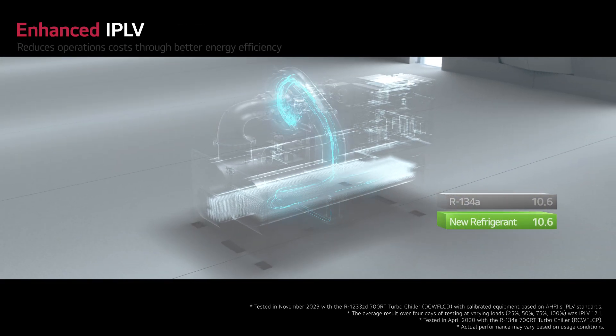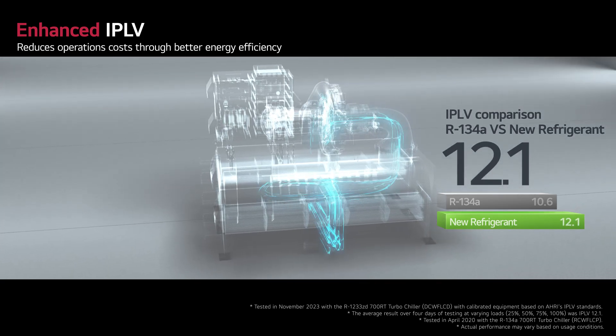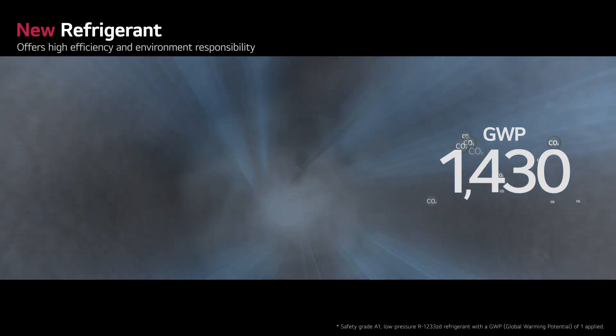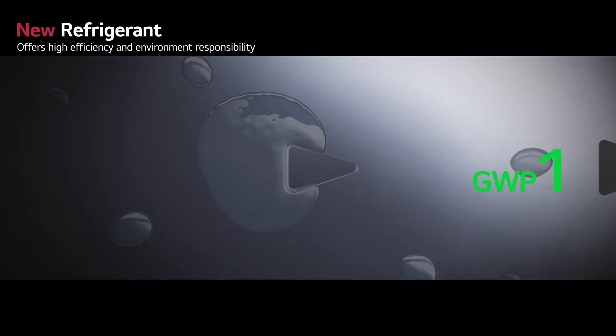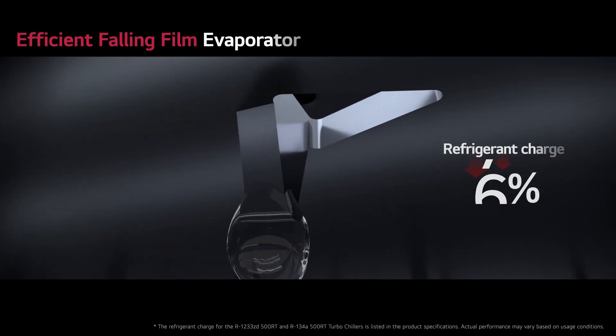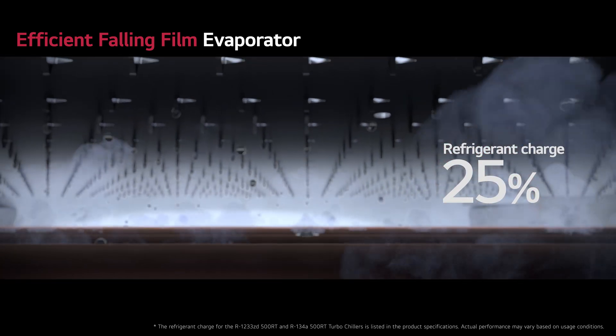Fast recovery technology then restores the system to previous operation in just 70 seconds, maximizing efficiency. This exceptional efficiency is achieved with an impressive IPLV of 12.1. The new refrigerant delivers high efficiency and reinforces commitment to environmental responsibility, with unique independent cooling distribution reducing refrigerant charge by 25%.